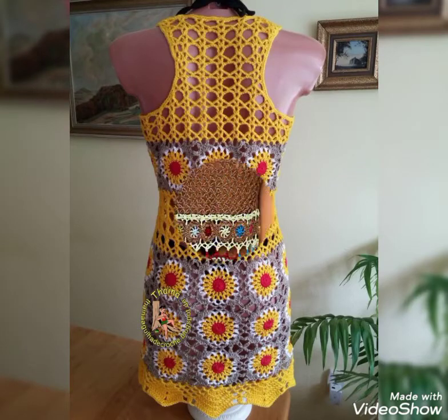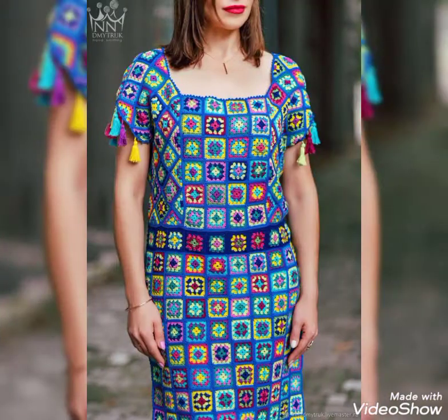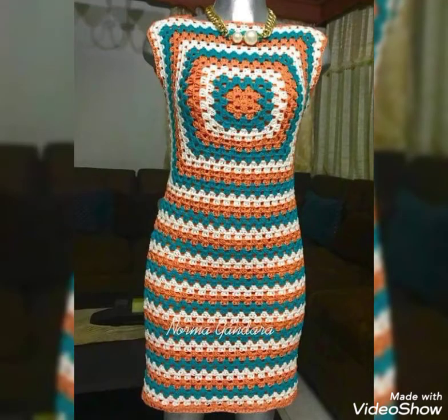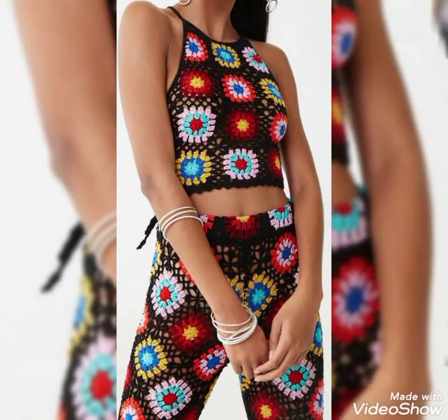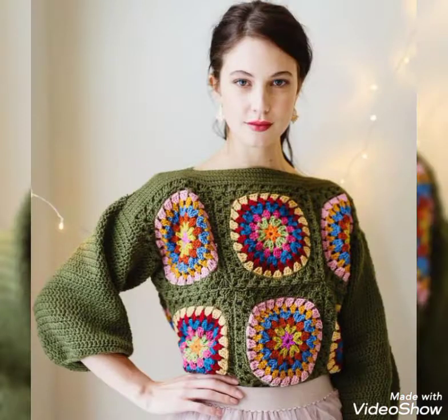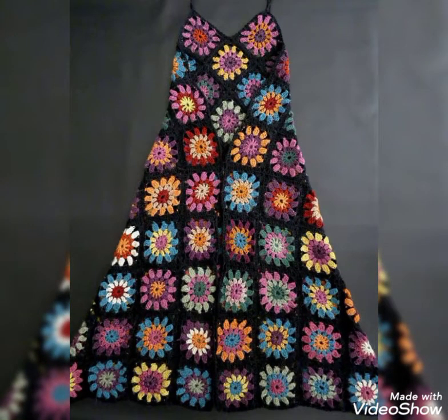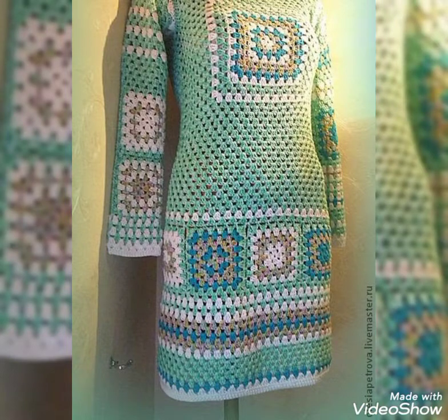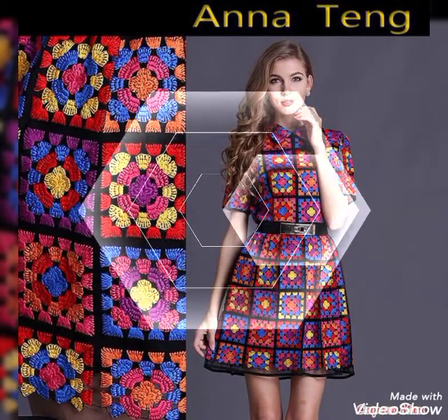Hello friends, welcome back to my YouTube channel Style Corner. I am back with a numerous collection of stylish and trendy granny skirt dresses for women. Very beautiful and stylish amazing designing ideas you can see in this video. All the designs are so awesome, so gorgeous, so pretty. Keep watching this video till the end and you will get very amazing and stylish ideas about granny skirts and different types of crochet dresses.